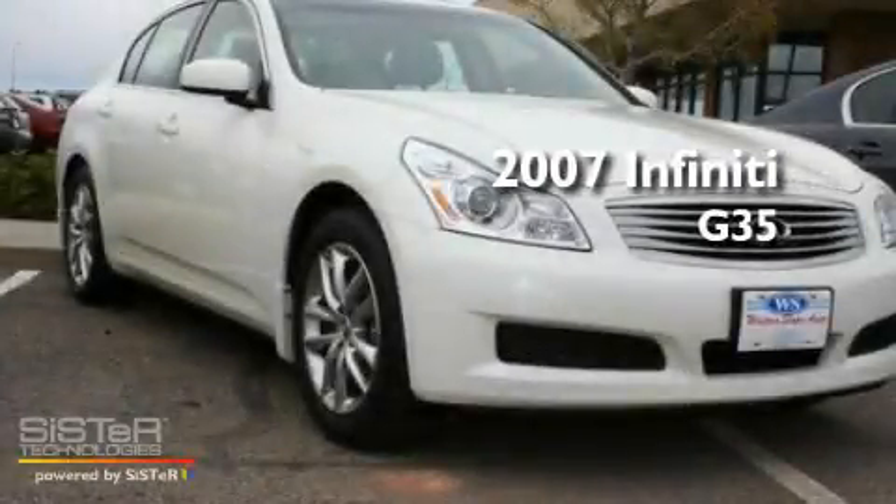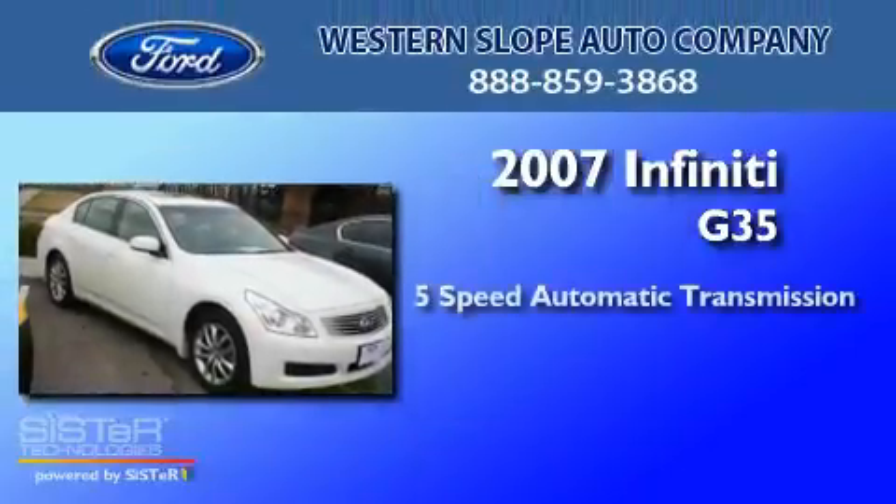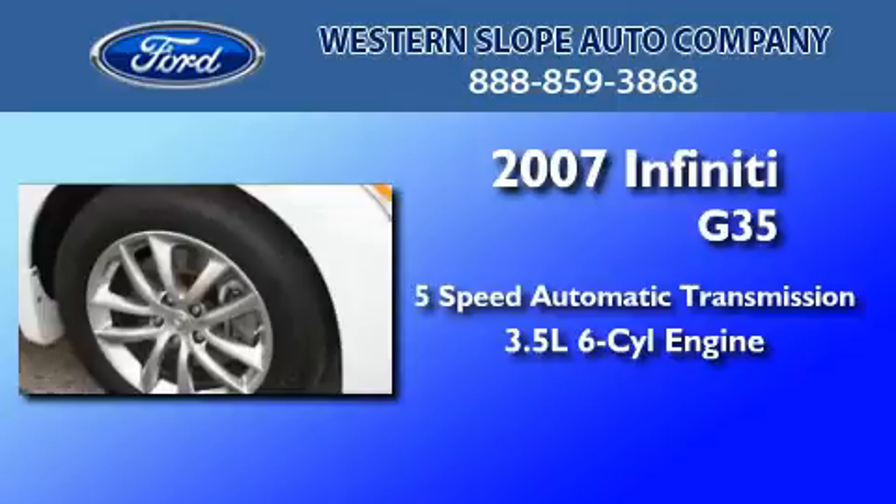This is a 2007 Infiniti G35. This car has a 5-speed automatic transmission and a 3.5-liter V6.